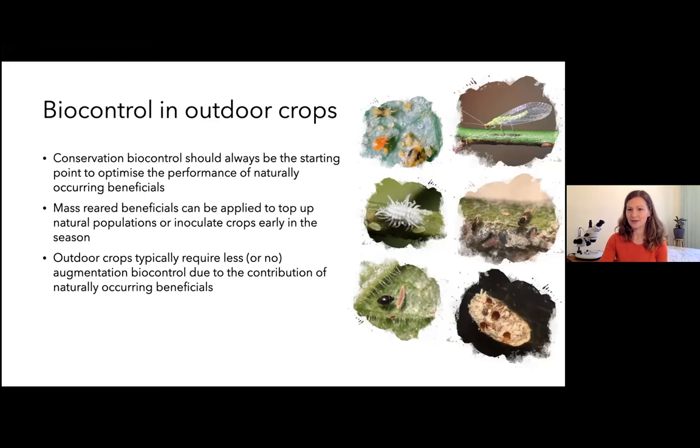Here are some pictures of key biocontrol agents seen in pome fruit: the Phytoseiulus predatory mite top left, an adult lacewing next to it on the right, then what looks like a mealybug but is actually the larval stage of the Cryptolaemus ladybird that feeds on mealybugs in the middle left.